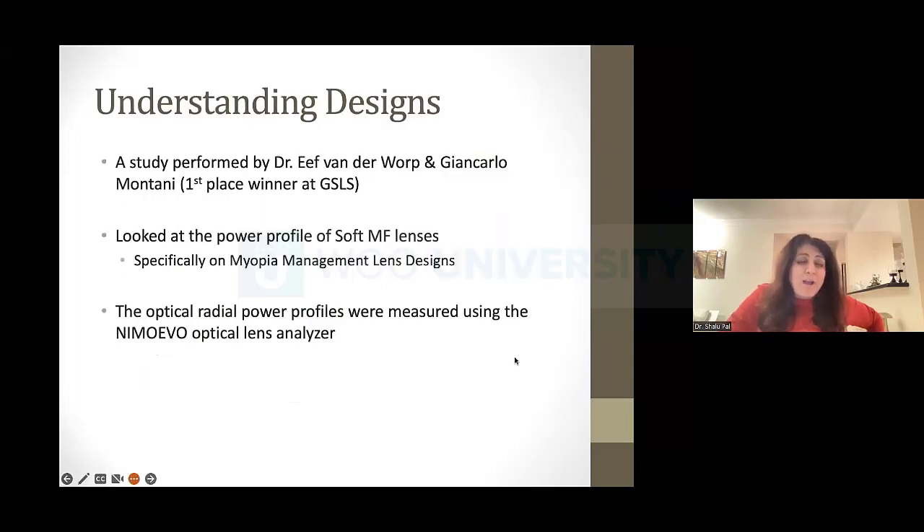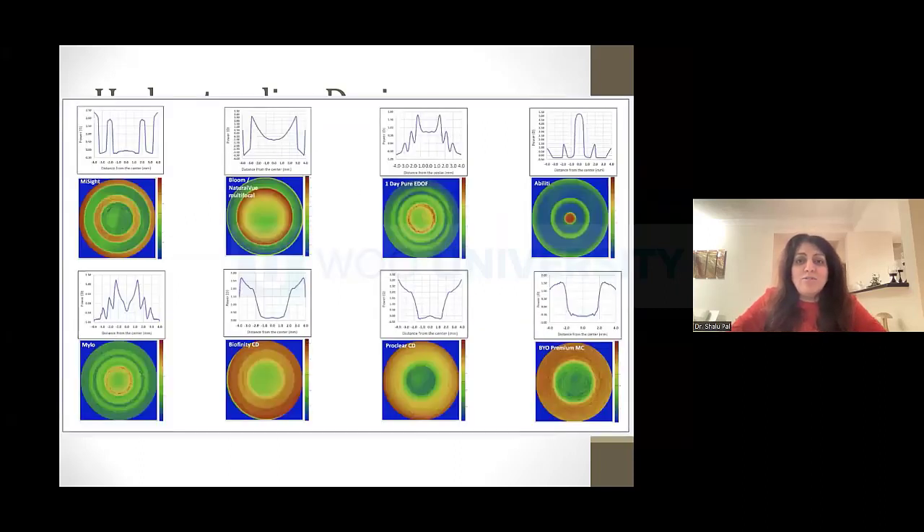I want to share this paper with you. At GSLS in January, Dr. Afe Vanderwerp and Giancarlo Montani won first place for their paper on the power profile of soft multifocal lenses — originally looking at soft multifocal designs for myopia control. They used a special analyzer to look at these designs, and I just love these pictures. It's a beautiful representation of the different designs available to us. We're so lucky to have so many different options.